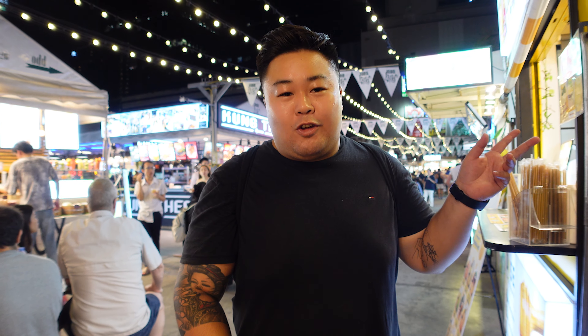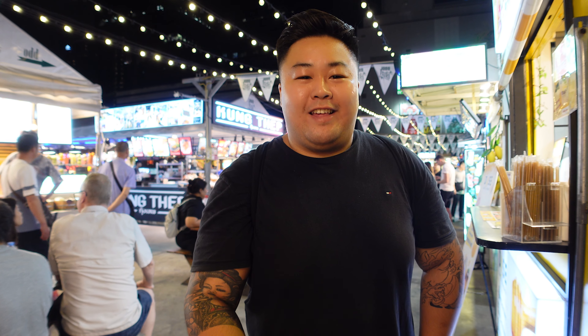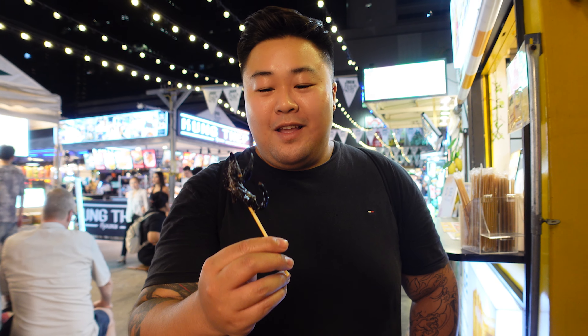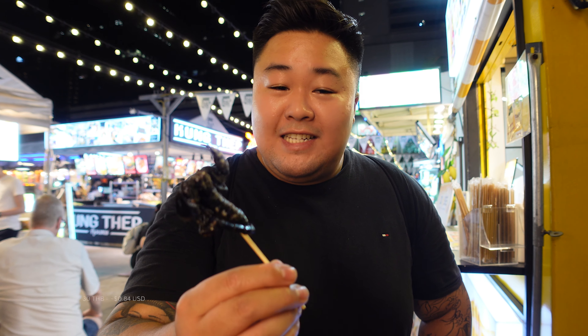We've gone up the street looking at all the clothing and gadgets, then gone down to the other laneway where they sell food. I'm starving at this point - Kim said let's try this, so we've got scorpion. I know she's not going to have any so I'm going to have most of it. It's seasoned - I think salt and pepper - and it's crispy and it looks amazing.